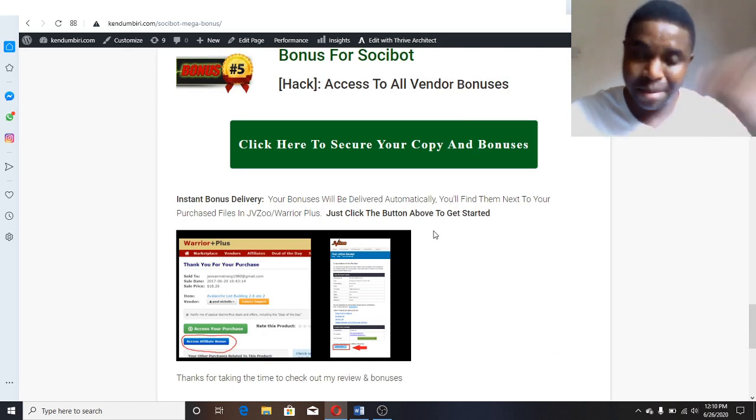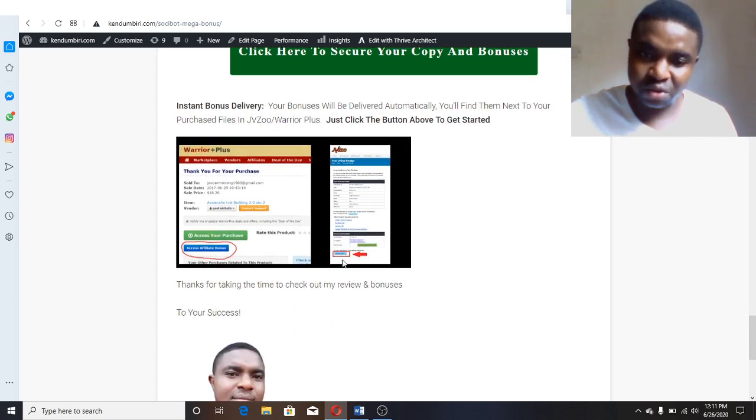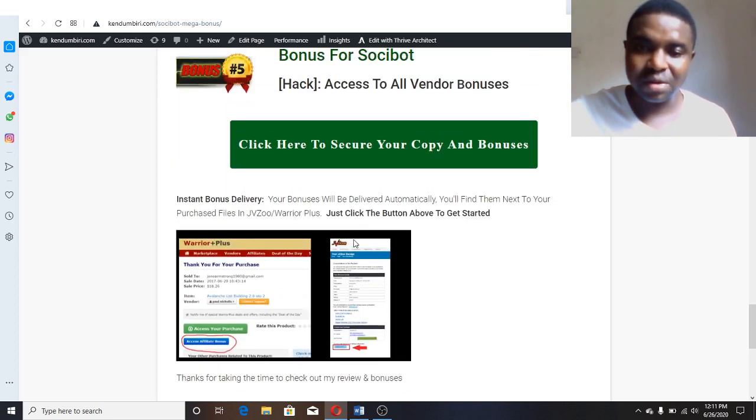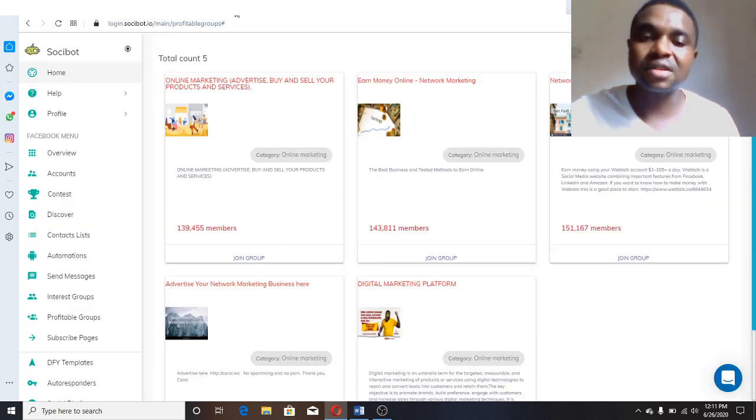When you purchase from my link below, you'll access all those bonuses in the members area of Social Bot. Once you purchase and log in, you come to this page and all the bonuses I'm offering are already there for you. That is all about Social Bot — it helps you leverage Facebook fan pages, Facebook groups, and Instagram, get unlimited traffic, make more sales, and the software does all the work for you on autopilot. Thanks for watching my review on Social Bot, bye!